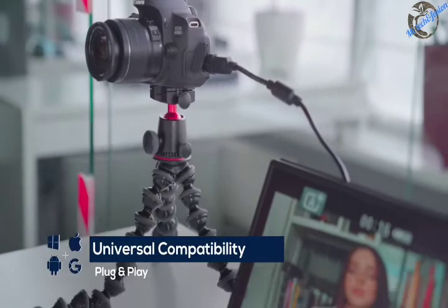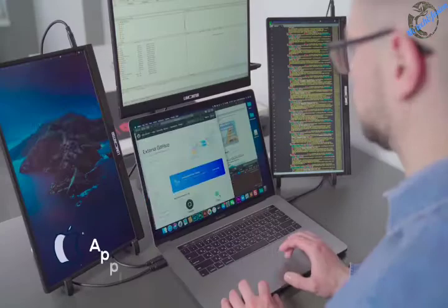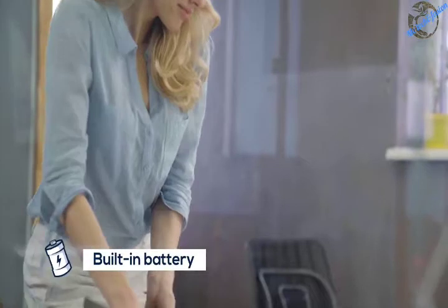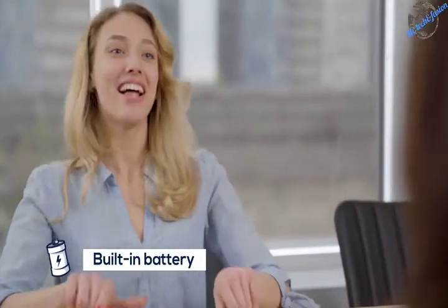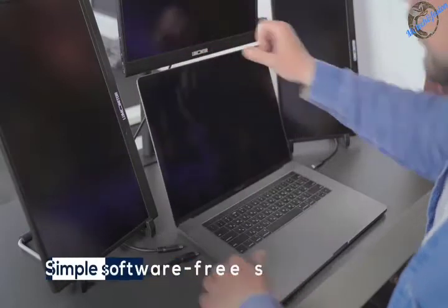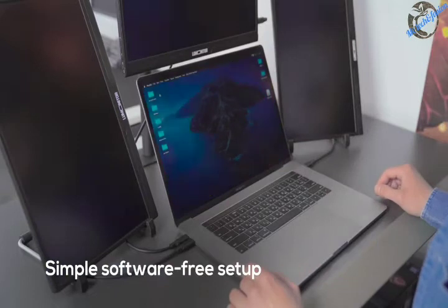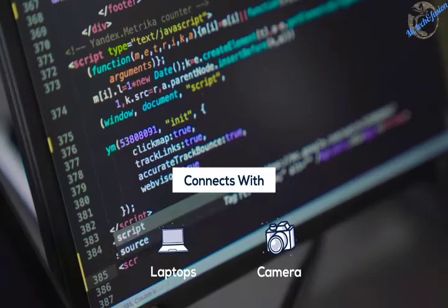LooMonitor is universally compatible with all the devices and operating systems that your team use, including Apple, Android, Windows, and Linux. And thanks to its built-in battery, you can unplug, pass, share, and compare with plug-and-play simplicity. LooMonitor requires zero setup and no software, and it responds to any device instantly, making it the most versatile, dependable, and simplest device in the office.